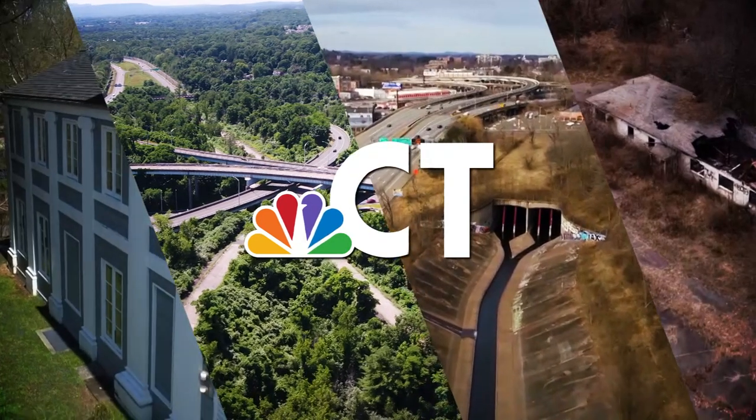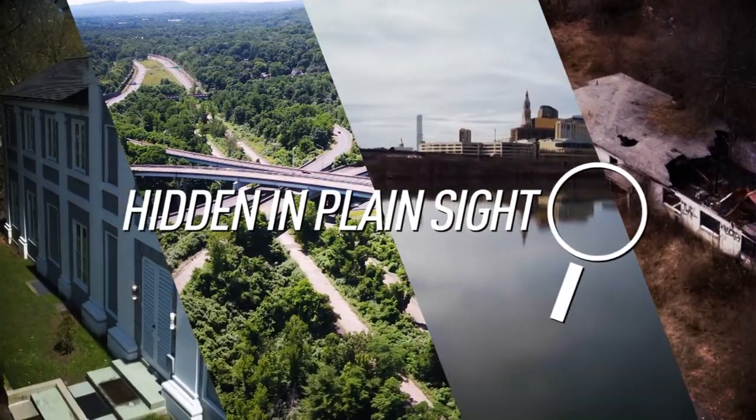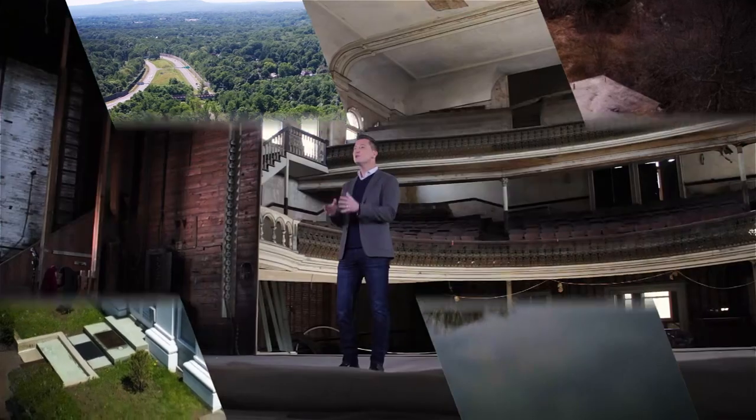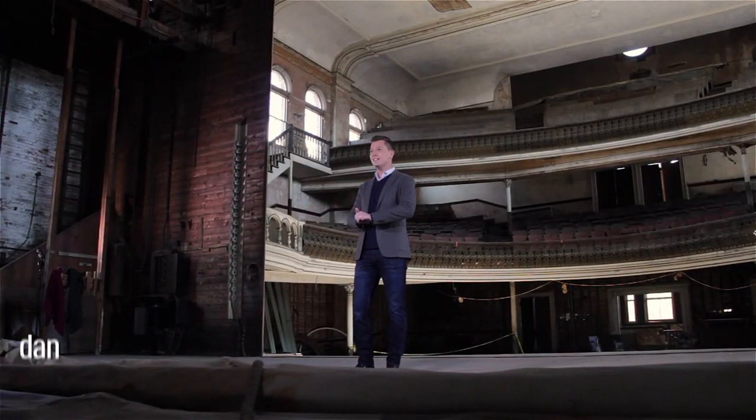Sometimes the best hiding places can be found right out in the open. It's almost like they're hidden in plain sight. Thanks so much for joining me. I'm Dan Corcoran and this is Hidden in Plain Sight. It's a collection of some of the stories that got a lot of attention from a lot of people over the last year.